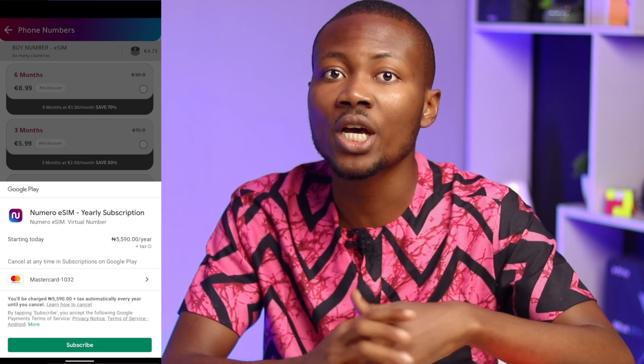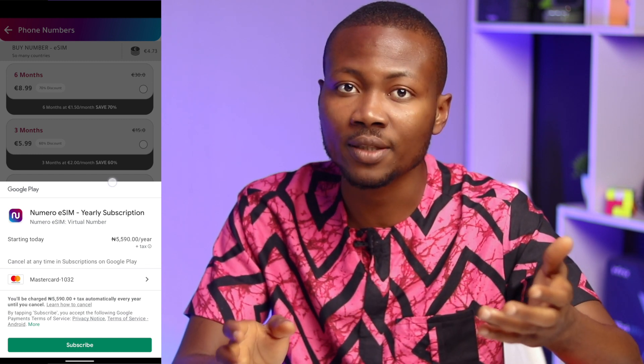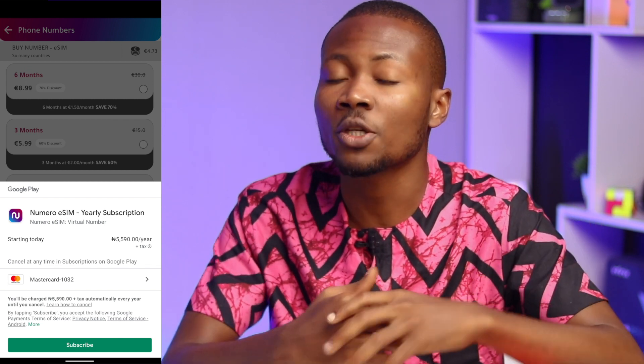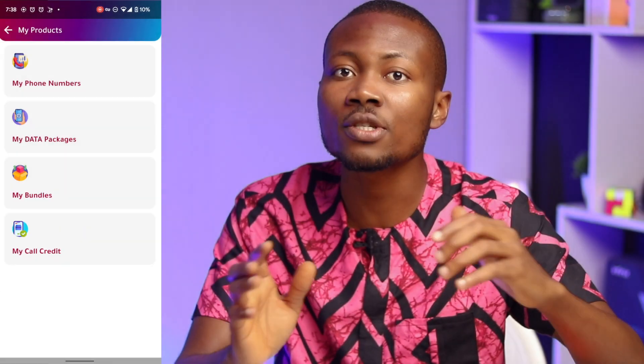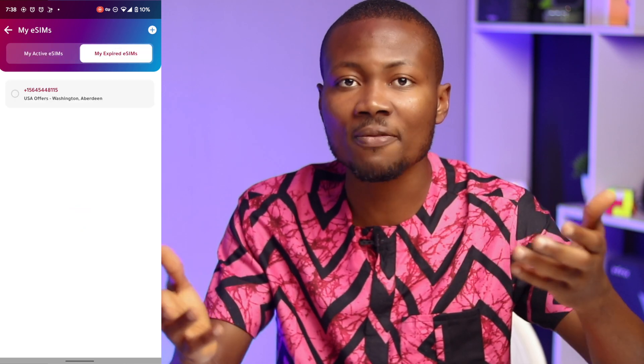You will be taken to a page where you can pay using Google Pay or the payment method in your Google Play, or you could put your credit card details if you don't already have a payment method with Google. Once you are done with the payment process, go to the homepage and click the icon 'My Products' to see your new US number as well as any expired virtual numbers you may have.